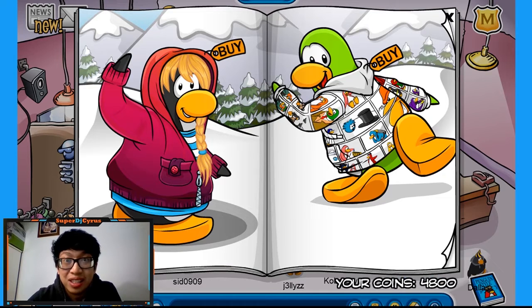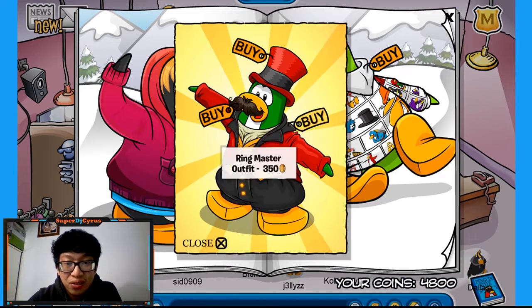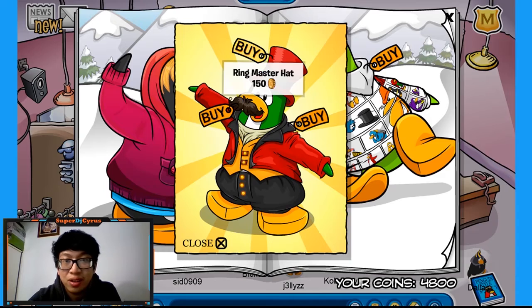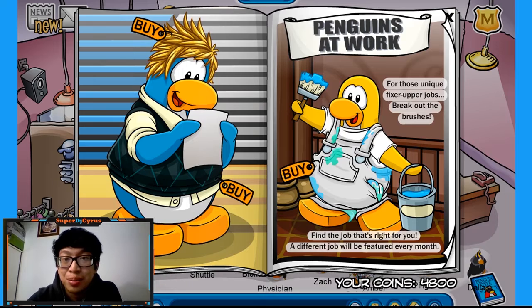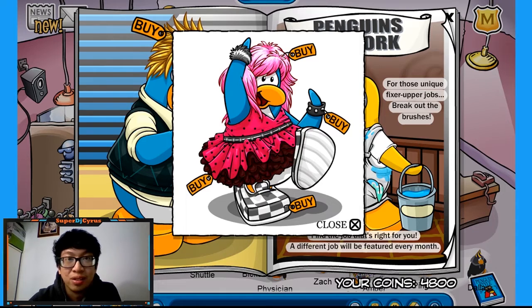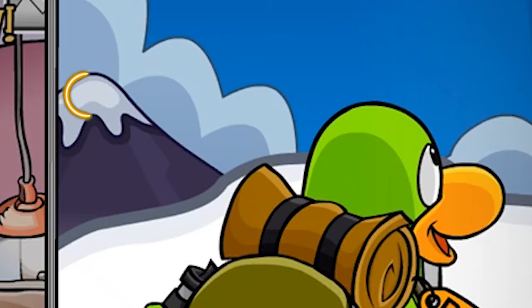So the first secret is over here — if you click this tree right here, you'll get this carnival outfit. Next, if you go to the Penguins at Work page and click this beak, you get this pink colorful outfit. Once you scroll to the next page, you'll see this mountain.